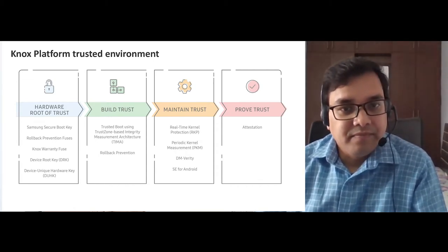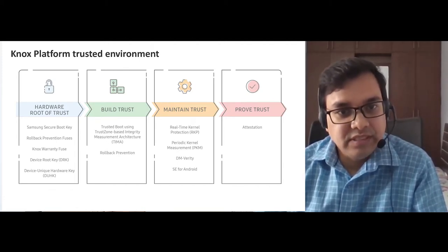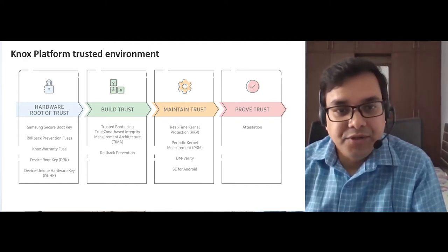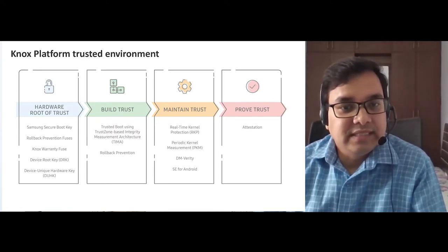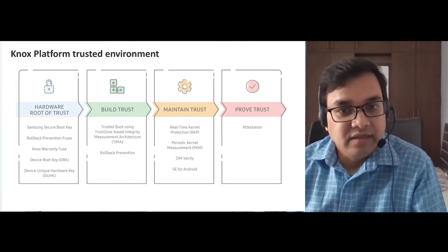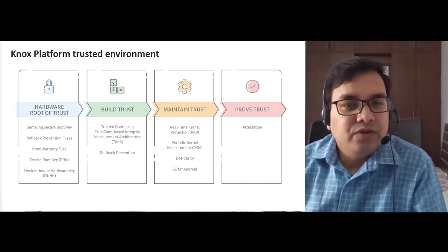The Knox platform builds a unique industry-leading trusted environment in four ways. First, it establishes a hardware-backed Root of Trust on which other components rely. Second, it builds trust during boot through features like trusted boot. Third, it maintains trust while the device is in use through features like real-time kernel protection. And fourth, it proves its trustworthiness on demand through device health attestation. So how does the Root of Trust work?